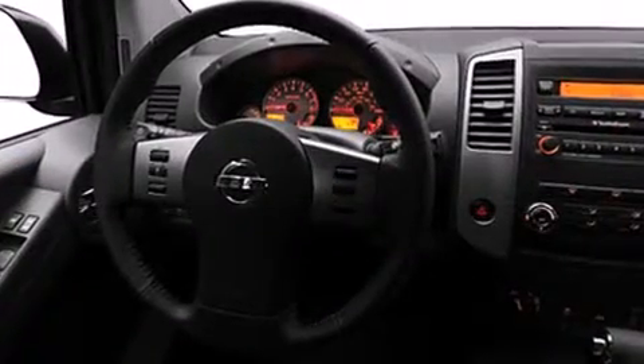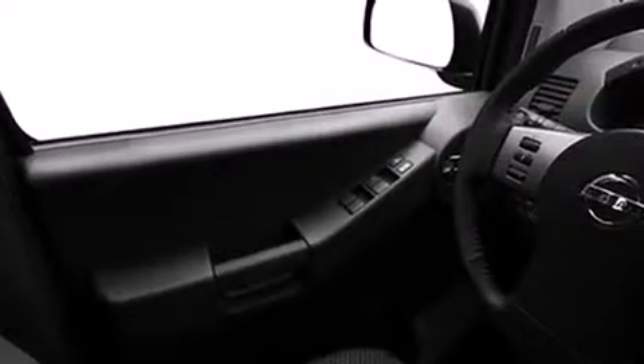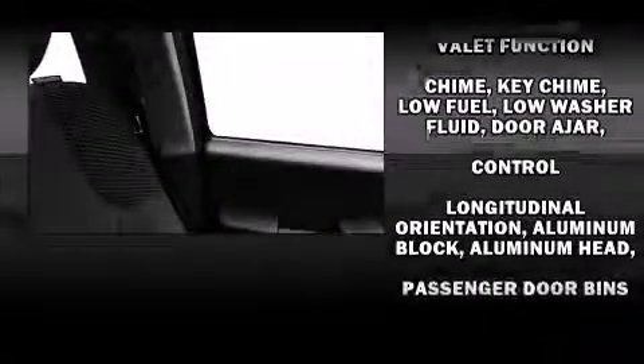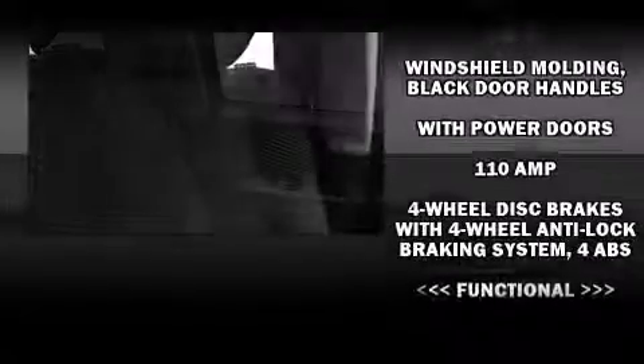Four-wheel drive allows you to go places you've only imagined. Nissan infused the interior with top-shelf amenities such as skid plates, remote keyless entry, and a split-folding rear seat.